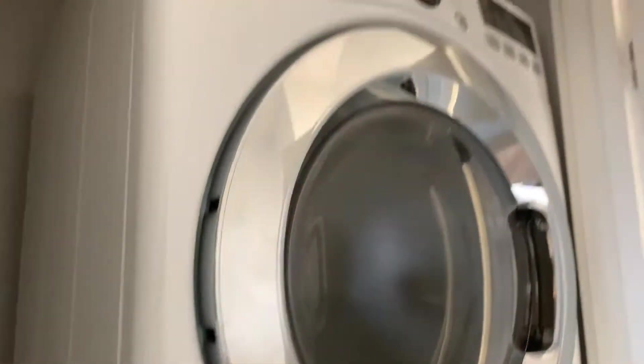You've got your washer and dryer in here — full-size stacked washer and dryer.